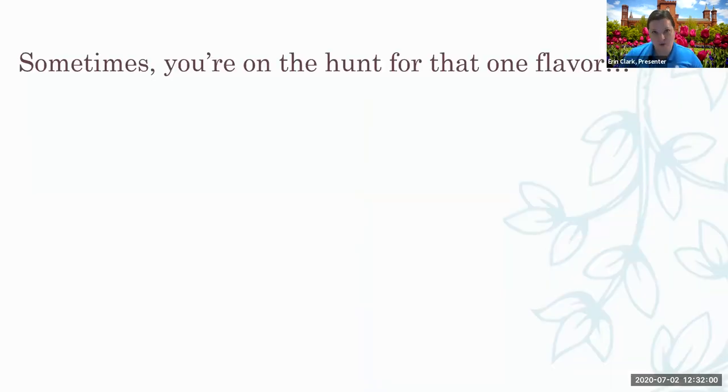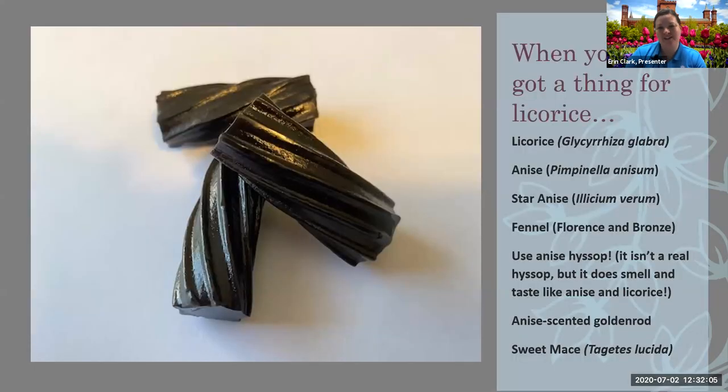There are a lot of herbs grown just for that flavor, and many licorice-flavored herbs. For true licorice — good luck growing it, because it's a tropical plant: Glycyrrhiza glabra. There's also anise, grown more in Europe, and star anise, a tropical grown in Southeast Asia. But there are plants you can grow to get that anise flavor: fennel (both Florence and bronze), anise hyssop, anise-scented goldenrod, and sweet mace — a little marigold you can put in your garden. All of those will have flowers and little leaves you can sprinkle into salads to give a little licorice kick.